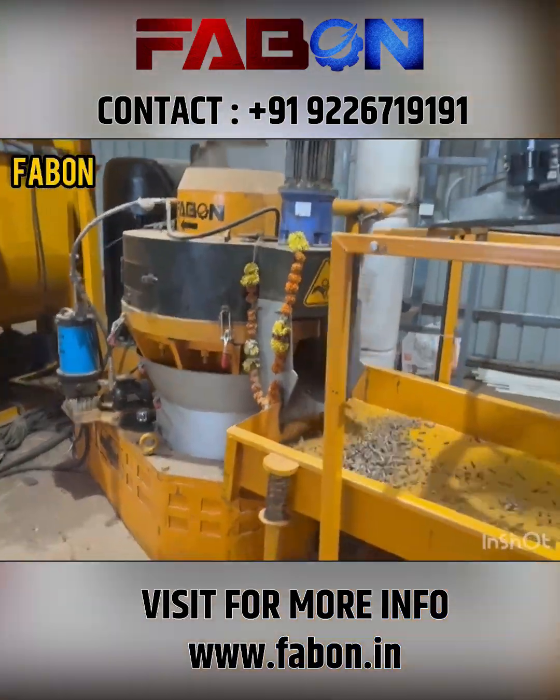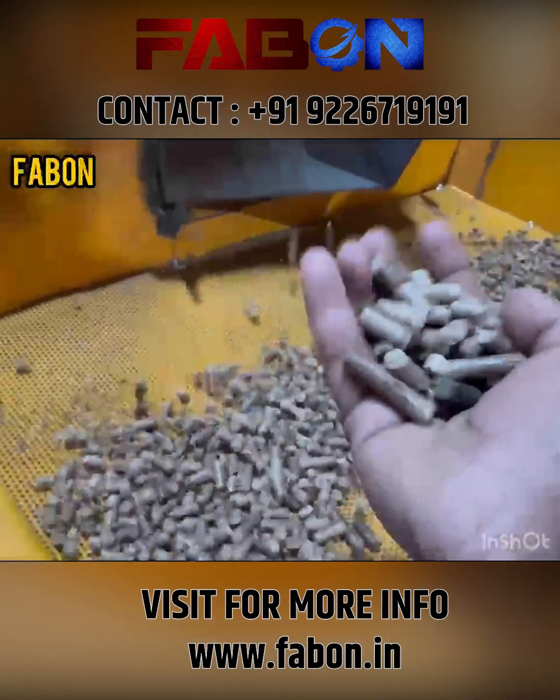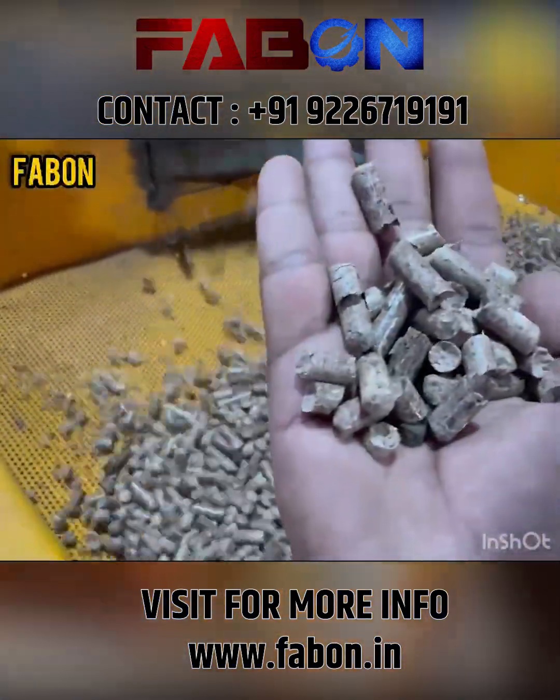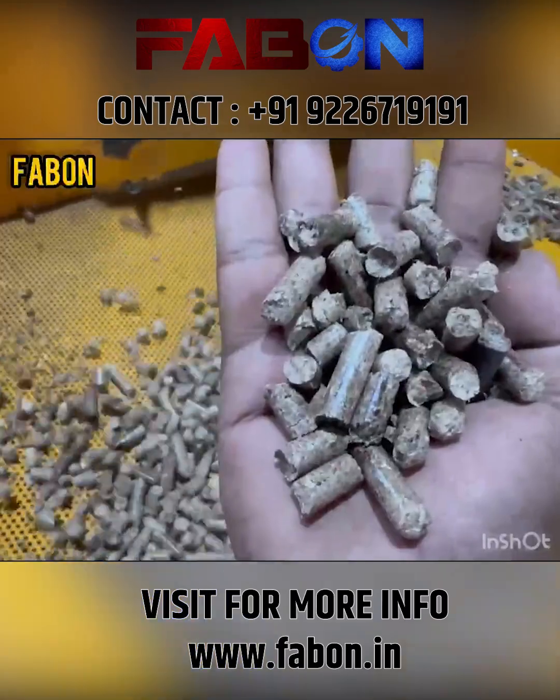FABON proudly manufactures its pellet machines made in India, and is the first company in India to design and produce the Ring Dye Pellet Machine — an innovation milestone in biomass technology.